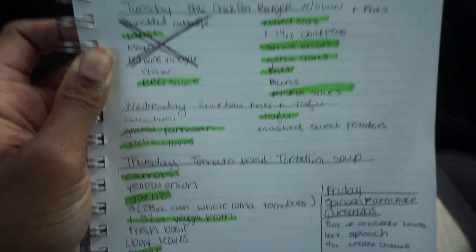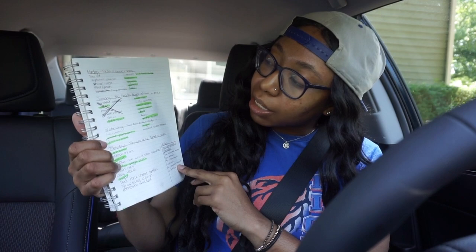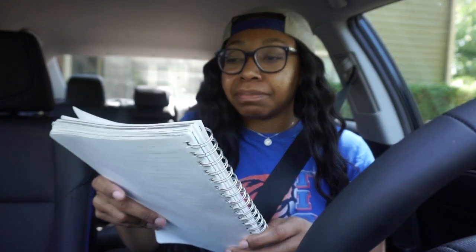We have five days' worth of meals for two people, and they should all pretty much have leftovers. Basically, you can get 20 meals for $60. Hopefully we'll see — it's not like I know any of the prices at the store. I came up with the budget of $60 because it's like $30 per person, so we're gonna see.